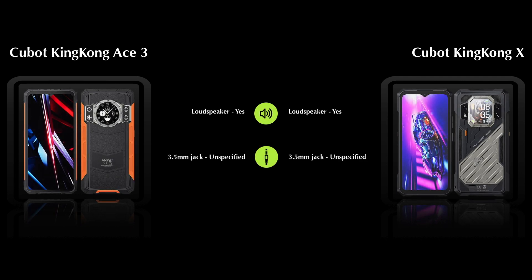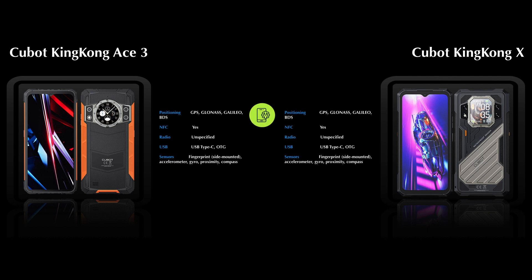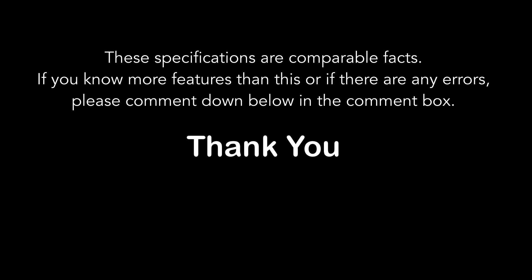Next, comparing the sound and other features. We hope you have enjoyed the video — don't forget to subscribe. See you next time.